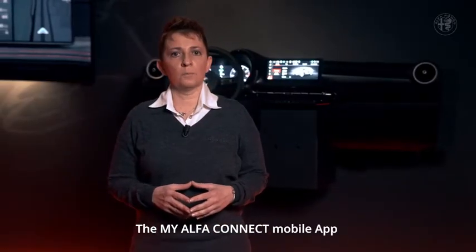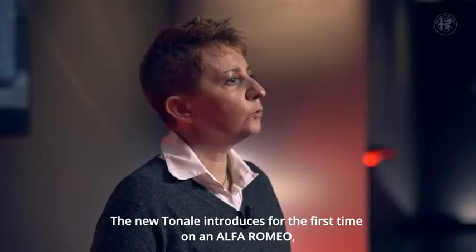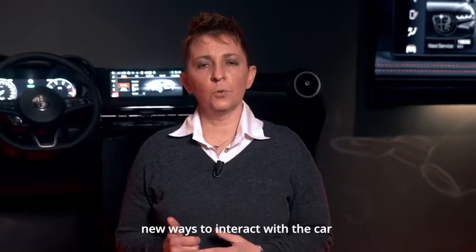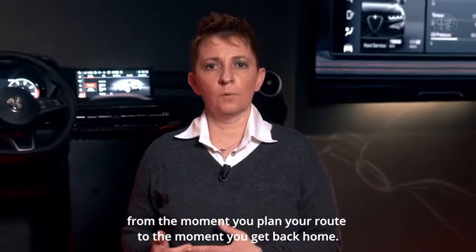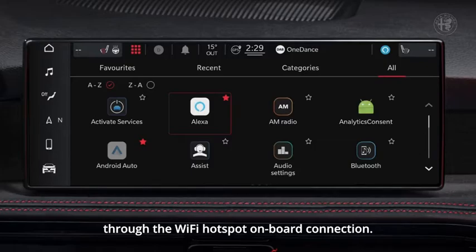The MyAlfa Connect mobile app improves the brand experience in many ways. The new Tonale introduces for the first time on an Alfa Romeo new ways to interact with the car, from the moment you plan your route to the moment you get back home. Tonale is linked with the built-in Amazon Alexa voice service through the Wi-Fi hotspot on board connection.